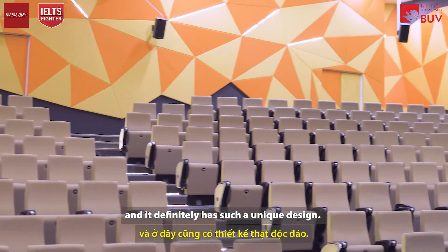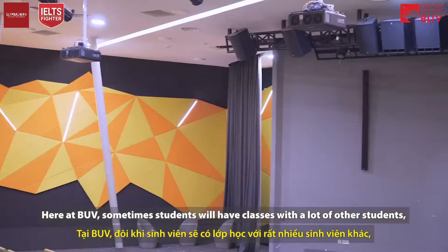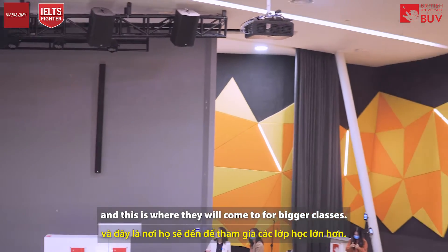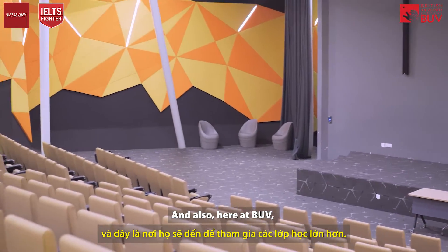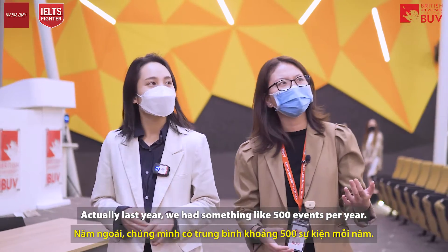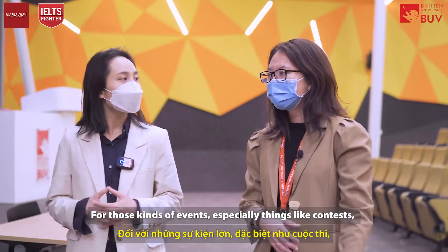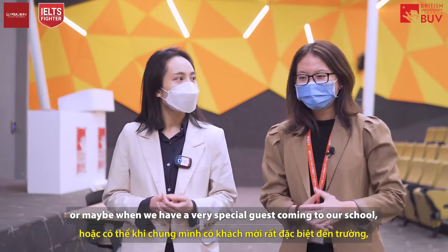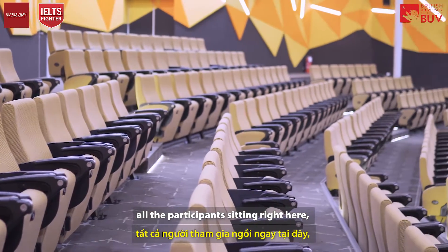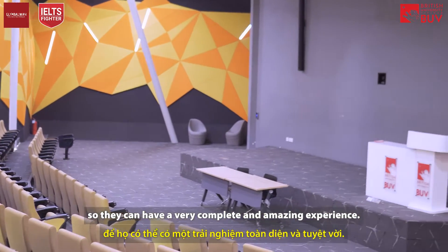Wow, this is really spacious and has such a unique design! So here at BUV, students sometimes have classes with a large number of students, and this is where they come for bigger classes. BUV also hosts a lot of different events throughout the year — actually last year we had around 500 events. For things like contests or when we have a very special guest, we bring everyone here so all participants can have a complete and amazing experience.